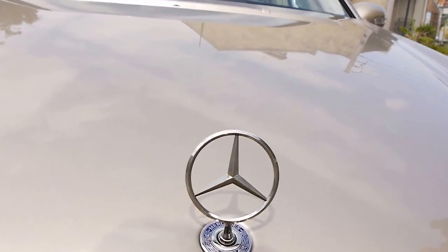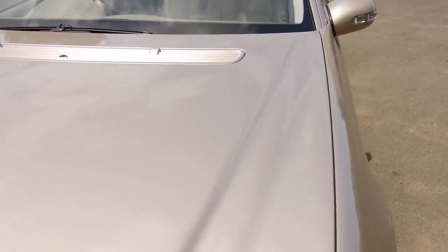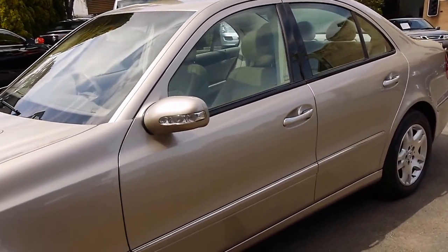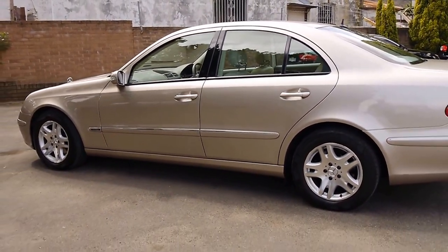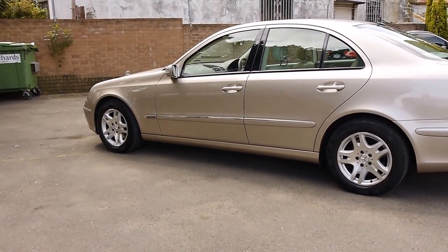And that's the very famous three-pointed star which you look through whilst you're driving. Thanks again for watching. It's got a factory sunroof, top colour combination. The interior colour is going to sell this vehicle, ladies and gentlemen. Thank you again for taking the time — see you soon, hopefully.